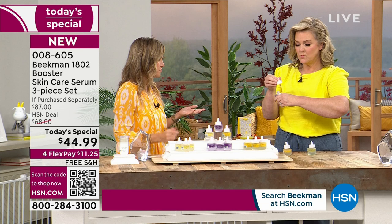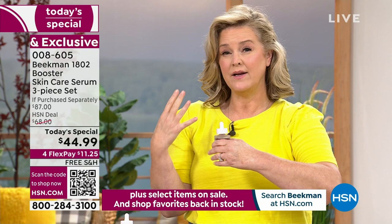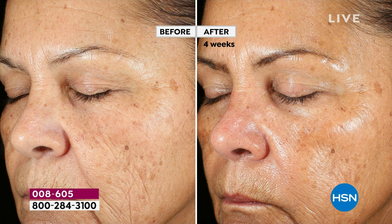Most Retin-A's will make you very dry, can cause breakouts, crack, and really hurt your skin. We took a natural retinol — Bakuchiol oil — and have been really changing people's skin with it. When you look at the before-and-afters, we're talking about this plant-based retinol which helps target aging and fine lines. Look at the overall brightness of her skin.